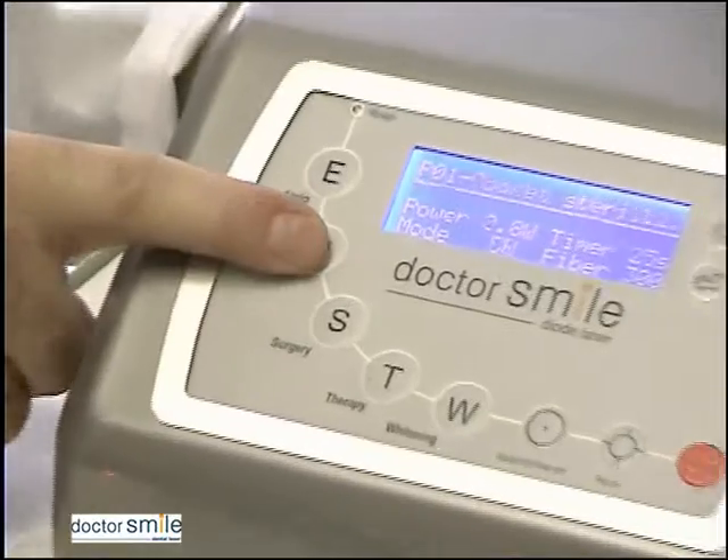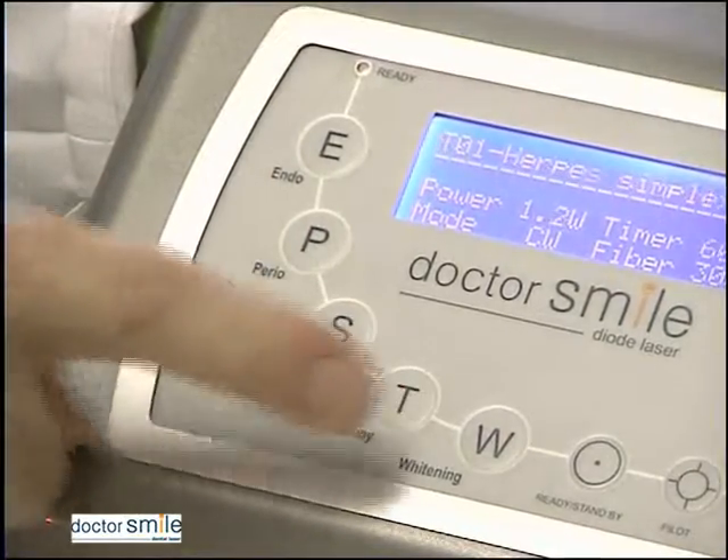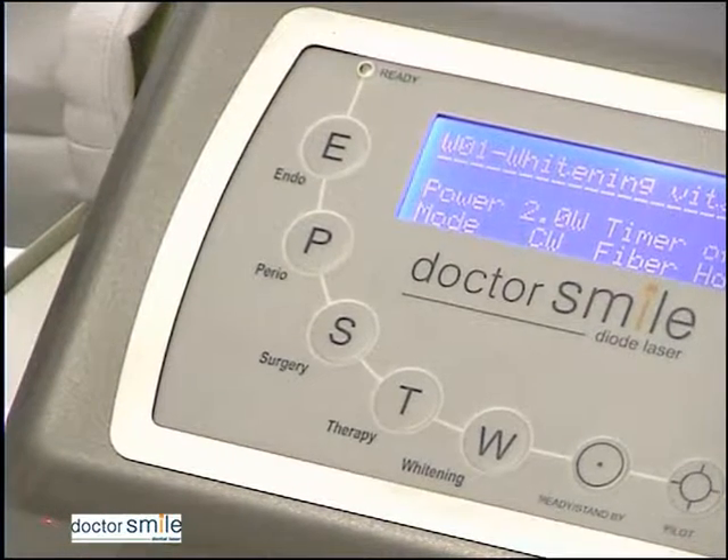Periodontics, surgery, therapy, and whitening. These conform to average values certified by many scientific publications and are based on collaborations with prestigious university researchers, leading dentists, and experts in the field. A couple of important things to note.